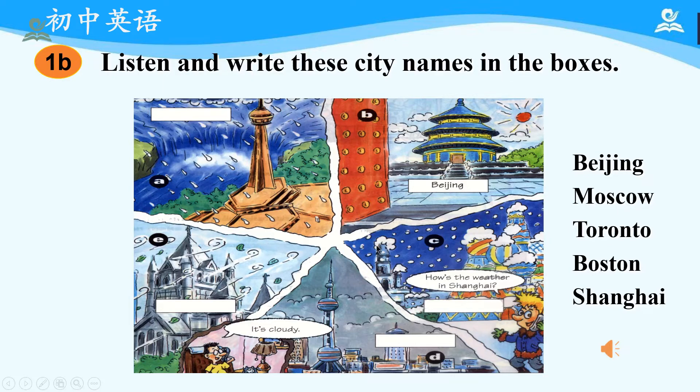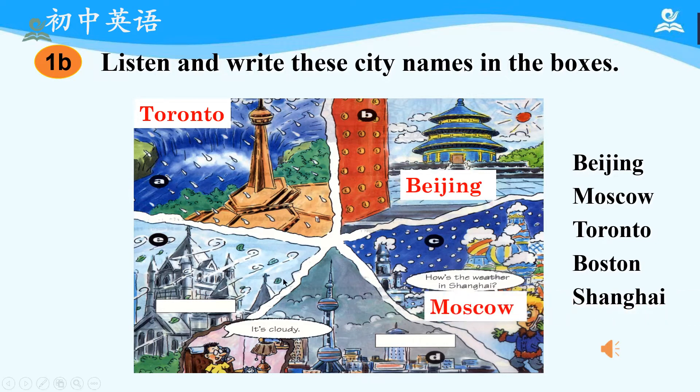Okay, now have you got the answers? Let's say the sentences and check the answers at the same time. It's raining in Toronto. It's sunny in Beijing. It's snowing in Moscow. It's cloudy in Shanghai. It's windy in Boston.